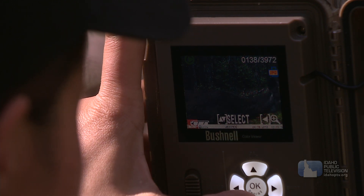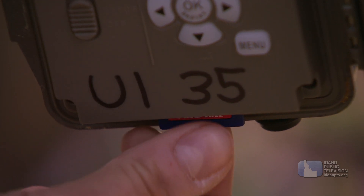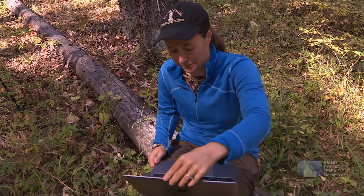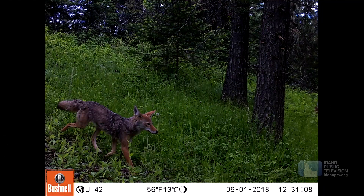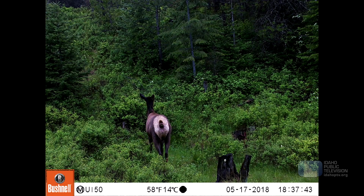The reason we come check on the cameras is first to make sure that it hasn't been damaged, but then also to get the data off of the cameras — all the photos it's been taking. Gilbert removes the photo card from the camera and transfers the pictures onto her laptop so she can study the pictures more carefully.